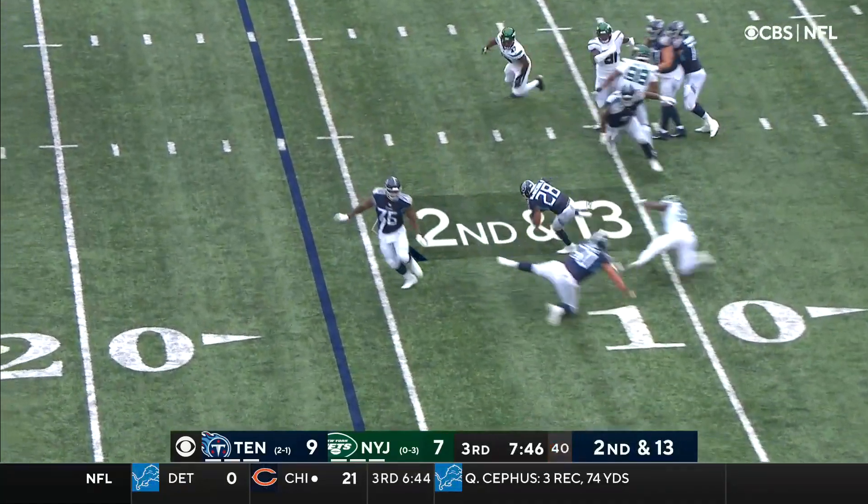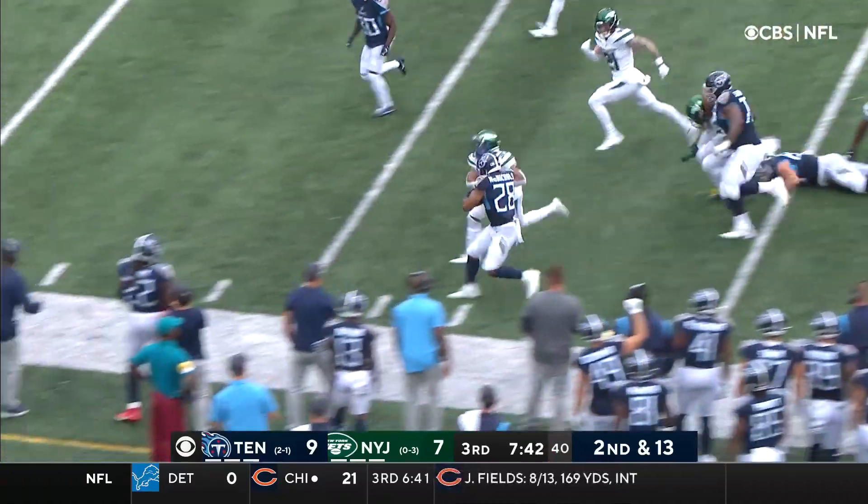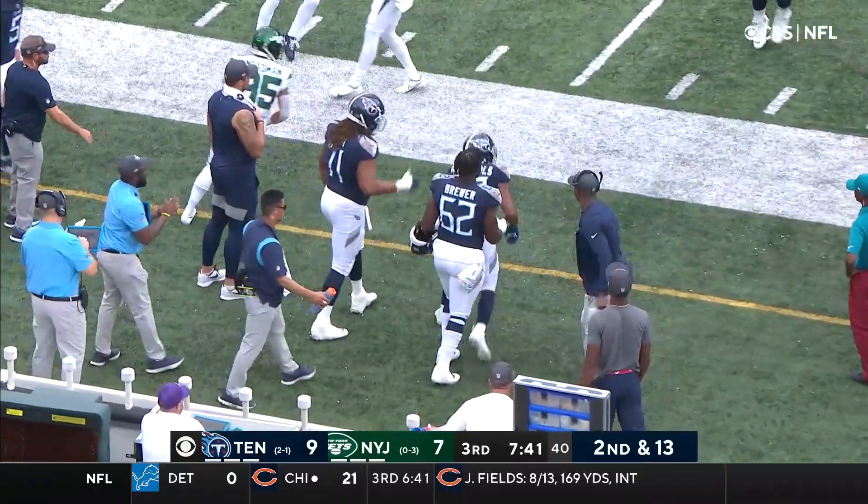Tannehill. McNichols. McNichols. 25, 30, 35, and out of bounds just short of the 40-yard line.